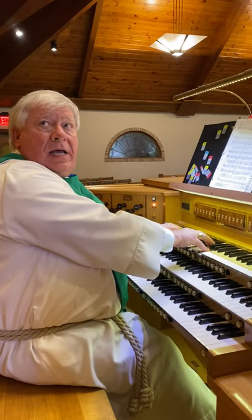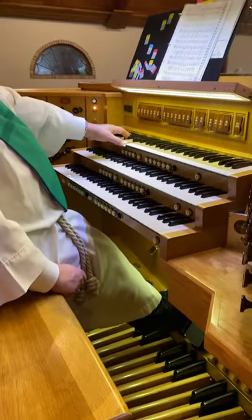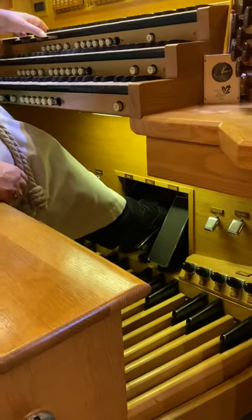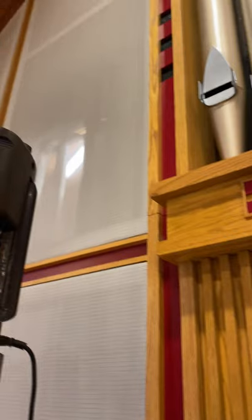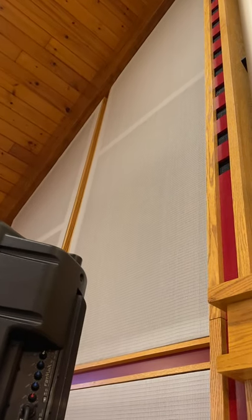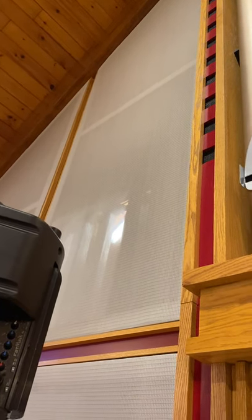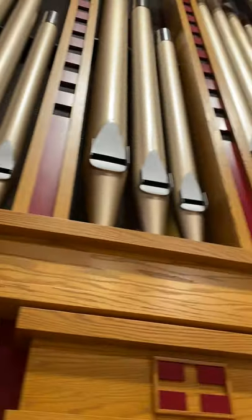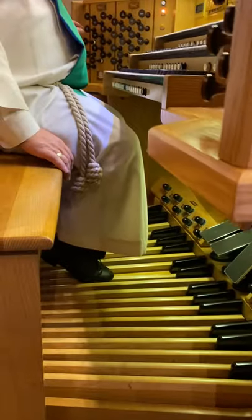The top keyboard is called the Swell, and the reason it's called the Swell is because you can use this shoe pedal down here. It opens and closes like slats on blinds — you can see the lights back in the chamber open and close. We also have principals down in the pedal division.